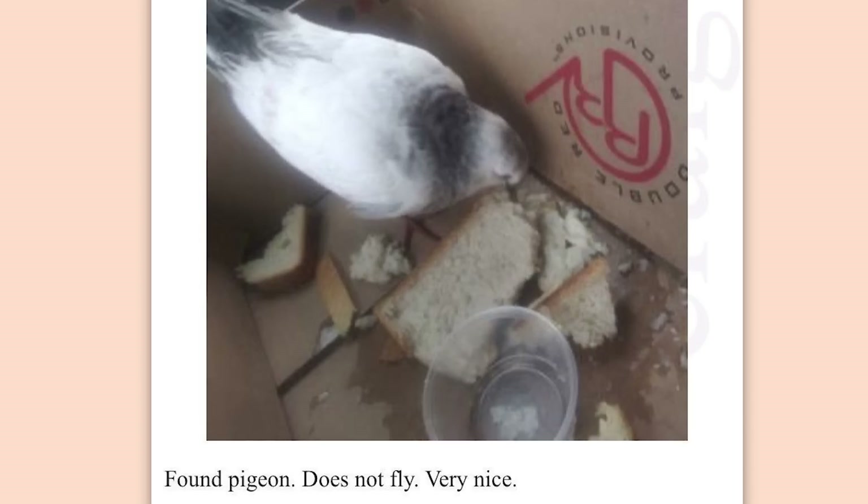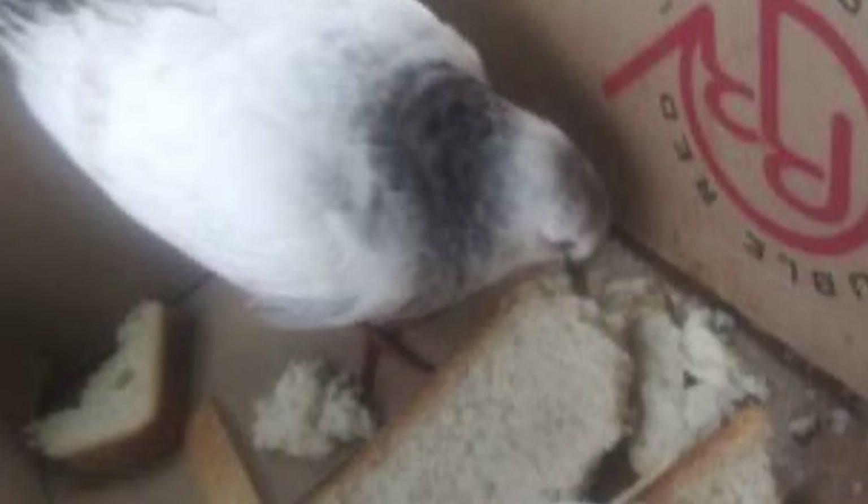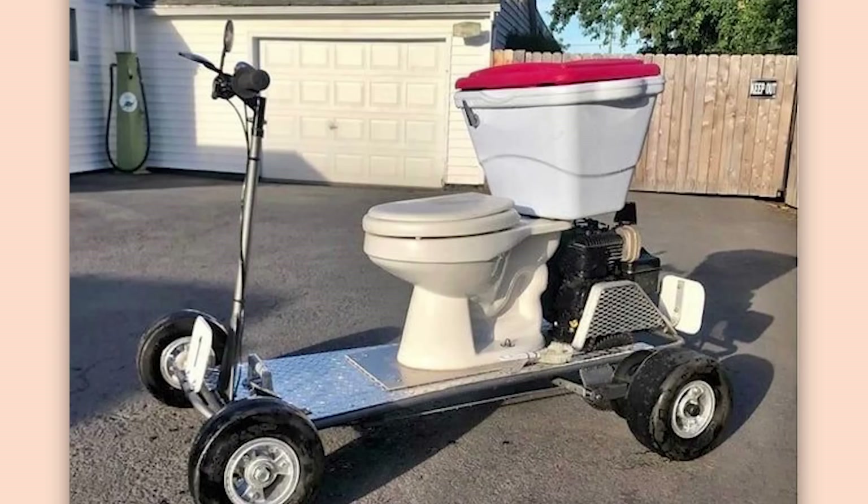Pigeon. Found pigeon. Does not fly. Very nice. I mean, it's free. Maybe it's the Counter Reeves one.